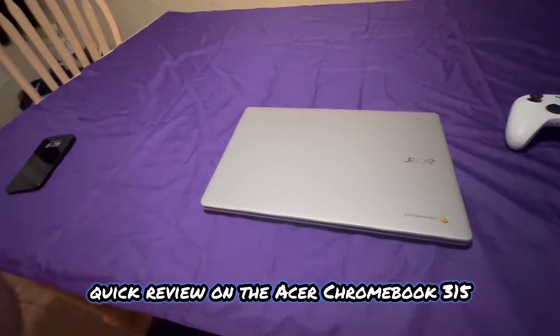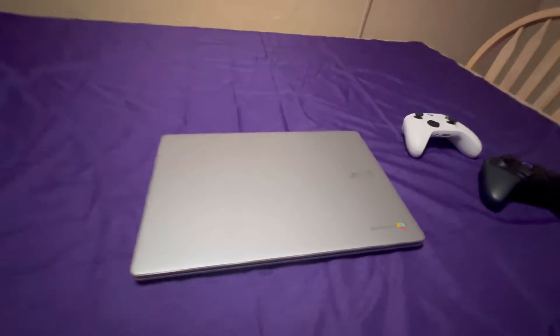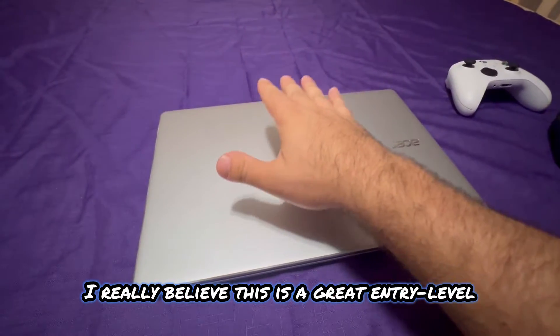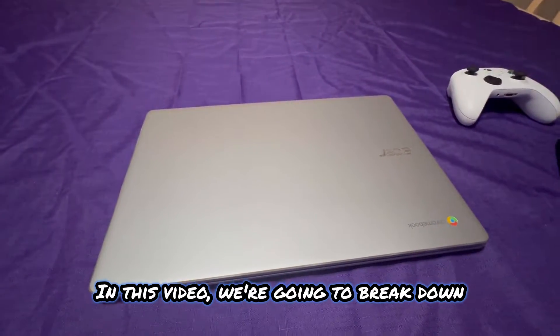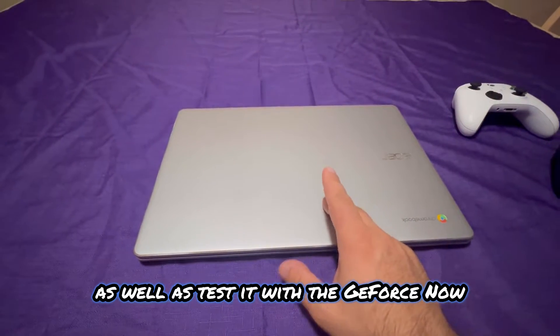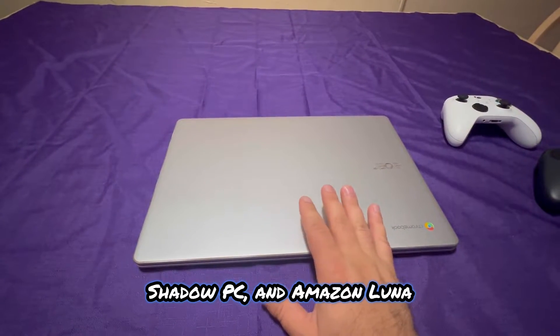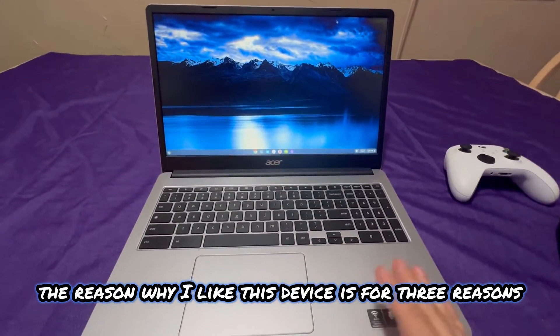In this video I'm going to do a short quick review on the Acer Chromebook 315. I really like this device — I really believe this is a great entry-level cloud gaming laptop. I'm going to break down the reasons why I like it, as well as test it with GeForce Now, Shadow PC, and Amazon Luna.